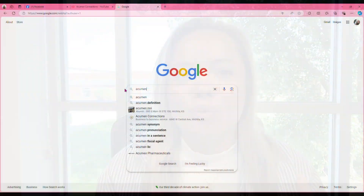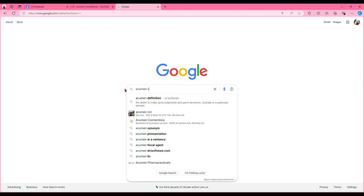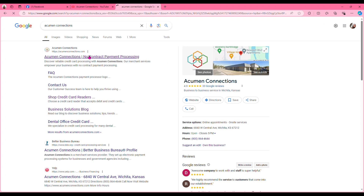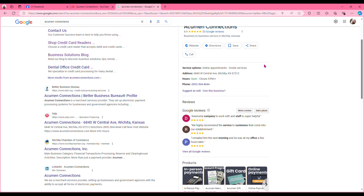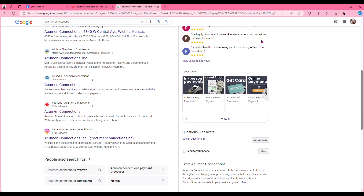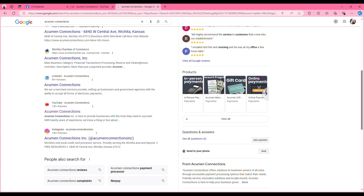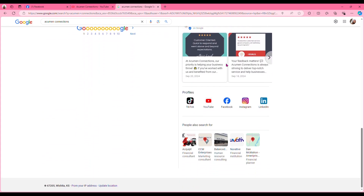You might be wondering what exactly it is, so let's put it into perspective. Say you're typing in a business and you're trying to see what it is. What pops up in Google is the name, the location, the hours, even reviews — this is what Google My Business is. It can even show social posts as well.